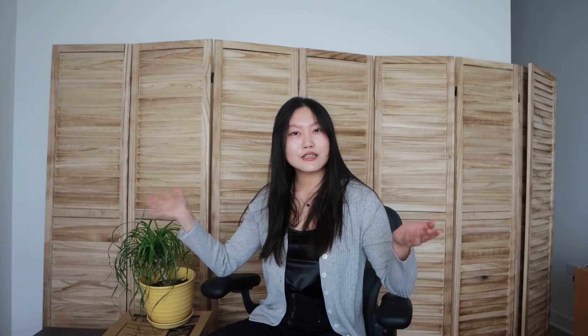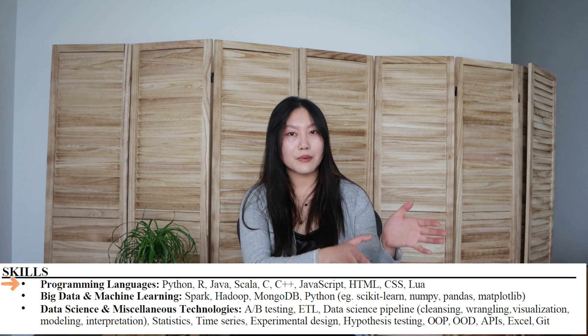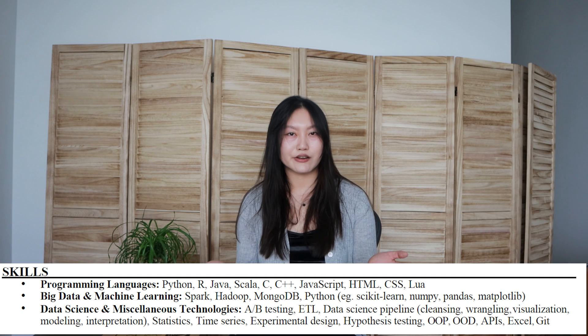Skills — this is just a summary of all the different keywords I sprinkled throughout my resume as well as others I couldn't manage to casually incorporate. I organized it by programming language, big data, machine learning and data science, and miscellaneous technologies, where I just kind of threw in everything else. I used 'big data' here because I wanted to stick that keyword in my resume. Looking back, I'd probably organize it a little differently, but I think it's fine the way it is.